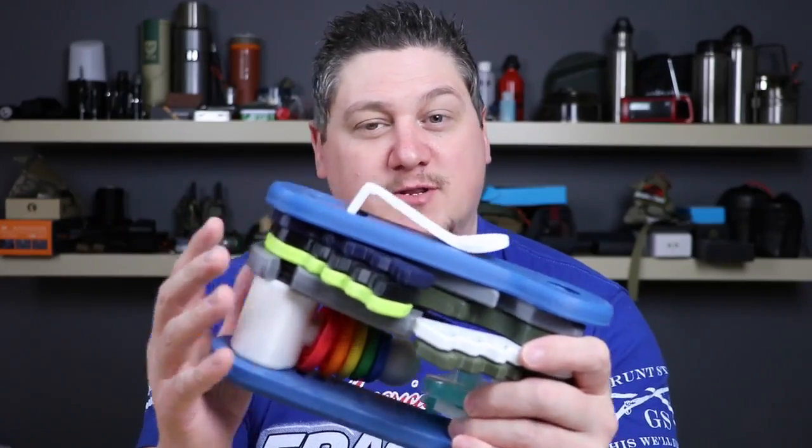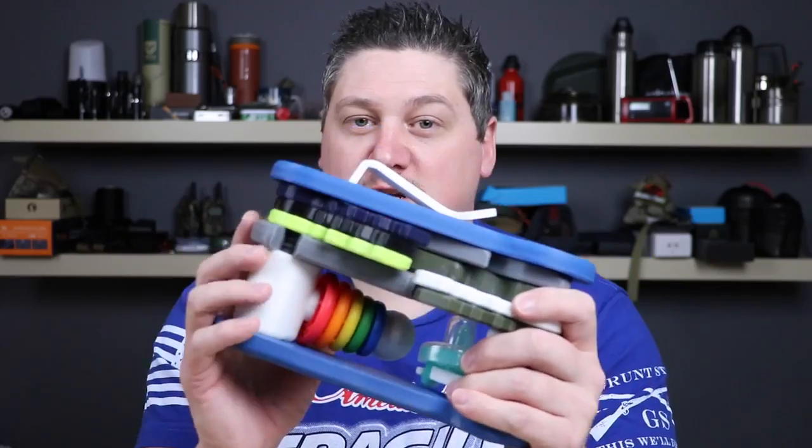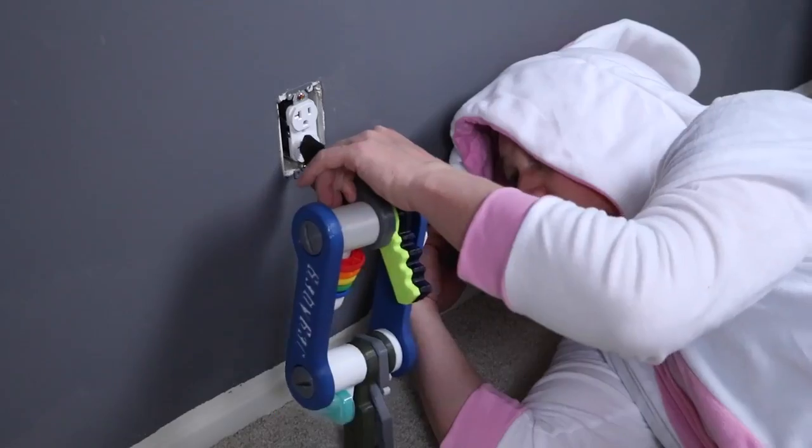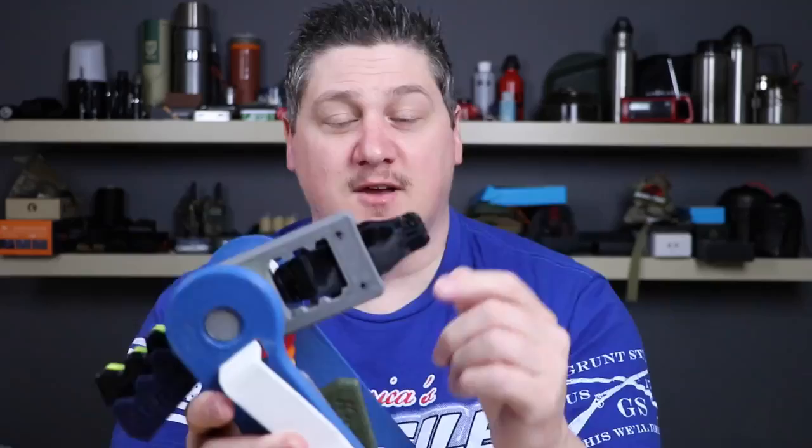Does your baby already want to help out with those home improvement projects? Well, look no further than the Stoa Baby Bit Driver. It comes complete with an extra large flathead and a number 237 Phillips head.